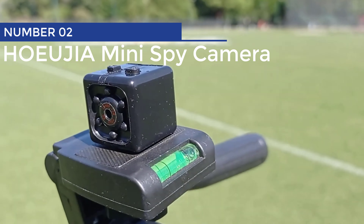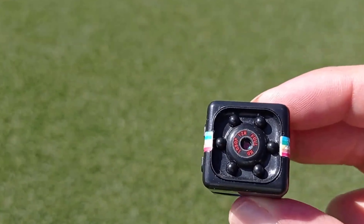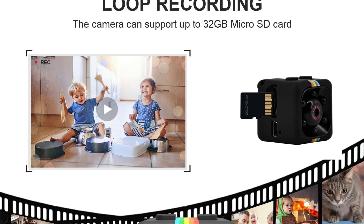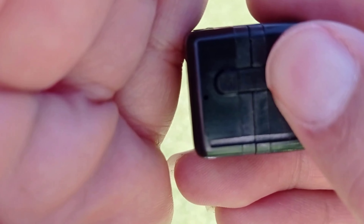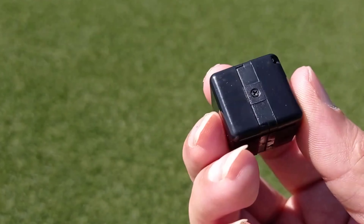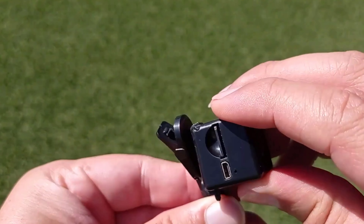Hojia Mini Spy Camera. Introducing the rechargeable mini spy camera — the James Bond of hidden cameras. This little number is not only sleek and stylish but packs a punch with its full HD design. Whether you're secretly surveilling your office or documenting your latest covert operation, this mini camera has got you covered. With its 1080p sensor, it captures crisp and clear pictures. It also comes equipped with night vision capabilities, perfect for those midnight stakeouts. And with its four fixed ports, you can attach it to just about anything — your collar, your bike, or even your drone. Grab the rechargeable mini spy camera and let the secret missions begin.